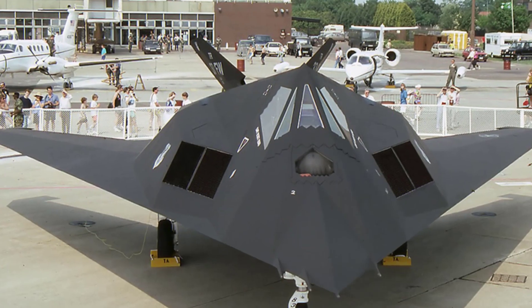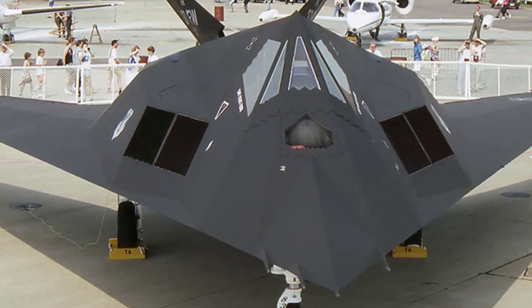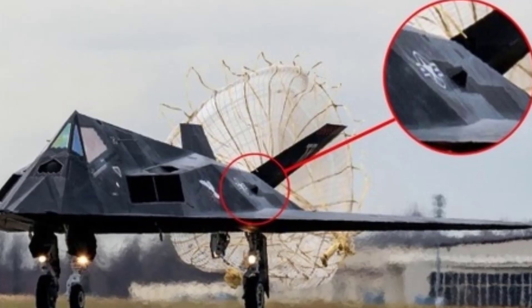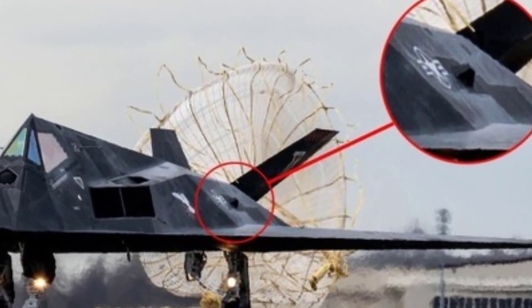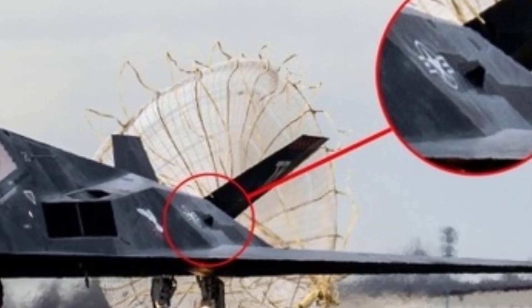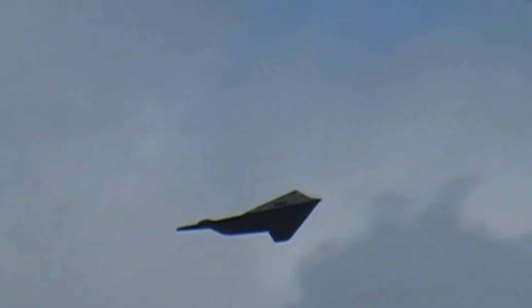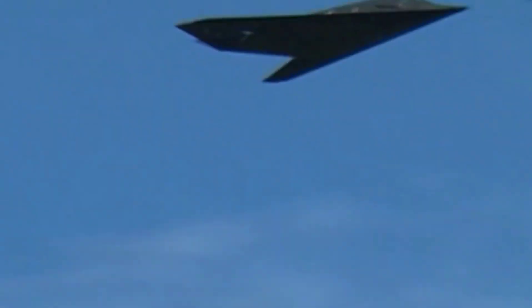The F-117 Nighthawk was the world's first operational stealth aircraft, developed by Lockheed Martin under the secretive Skunk Works program. First flown in 1981 and introduced into service in 1983, the F-117 was designed to evade enemy radar through its unique angular shape and radar-absorbing materials. Unlike traditional jet fighters, the F-117 prioritized stealth over speed and maneuverability, making it highly effective for precision-strike missions.